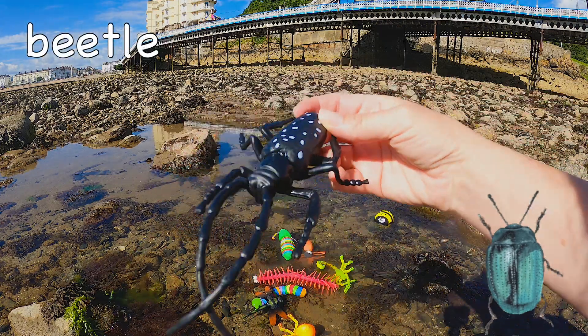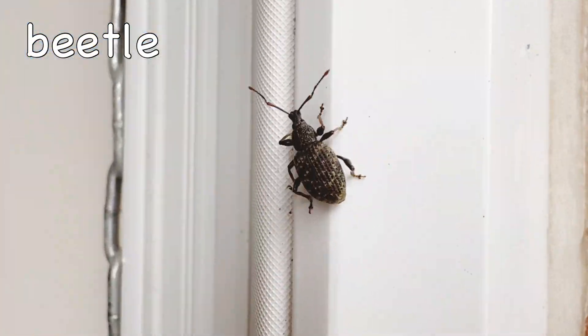Beetle! Most beetles only live for one year!